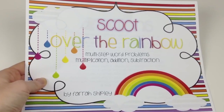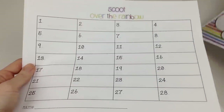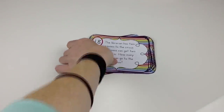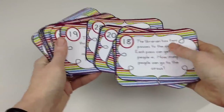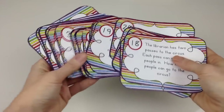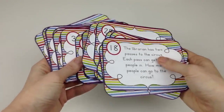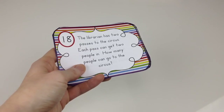Farrah Shipley Designs has a Scoot Over the Rainbow Freebie. If you're not familiar with Scoot Activities, you place a card on each student's desk and hand them a recording sheet. Students have one to two minutes to solve each problem at their desk, then move from desk to desk until everyone has solved all the task cards. There are 26 cards in all that practice multi-step word problems involving multiplication, addition, and subtraction. This freebie will have your students moving and learning at the same time.